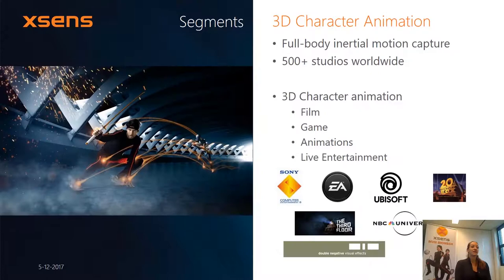The second market is the 3D character animation market. This market uses the same hardware as our biomechanical customers do, based on the MVN systems — so full body motion capture. The main applications within this market are the film industry and game industry; pretty much anywhere where you would work with a 3D animated character.